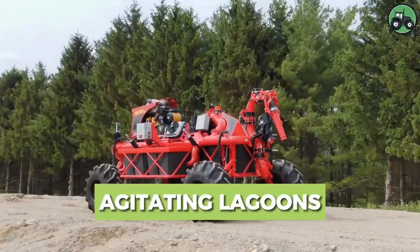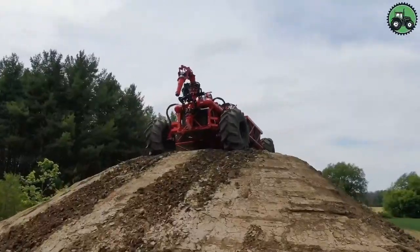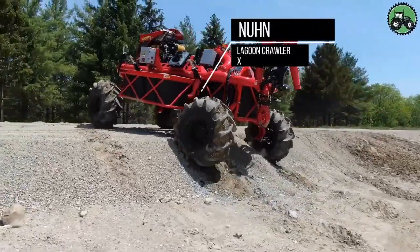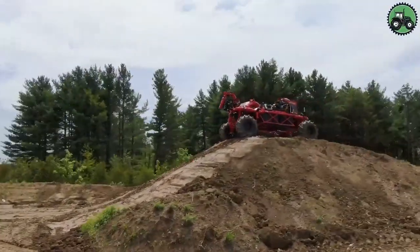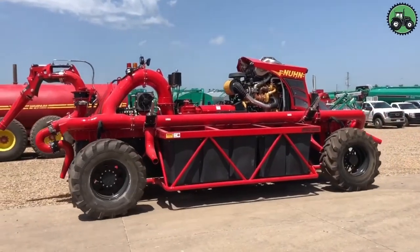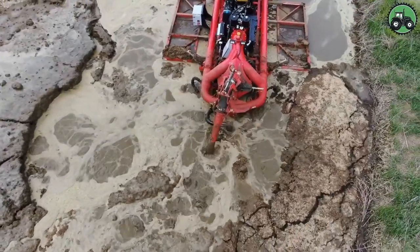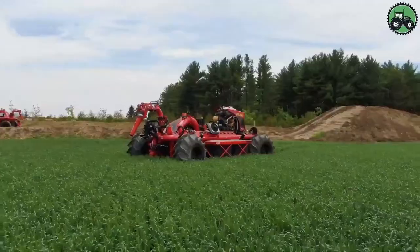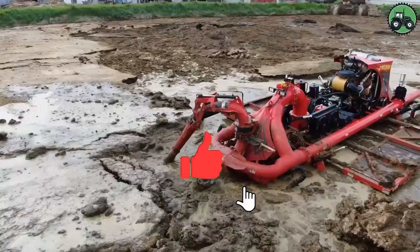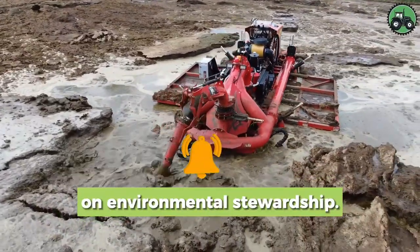Dive into the world of lagoon agitation with the Nun Lagoon Crawler X. This process is essential for maintaining the health of lagoons by ensuring proper mixing and distribution of nutrients. The Nun Lagoon Crawler X efficiently agitates lagoons to enhance nutrient management and environmental sustainability. From agricultural operations to waste management, this technology-driven process plays a pivotal role in preserving our ecosystems and supporting sustainable practices.